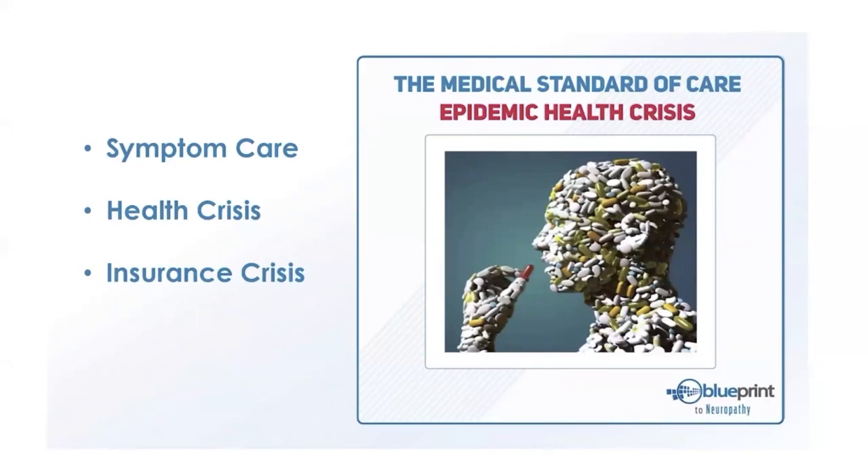The article talks about our health crisis and insurance crisis — the country's health is going one direction while insurance coverage goes another. We've been bombarded with chronic illnesses, and there is no medication, injection, or surgery that will correct a chronic condition.